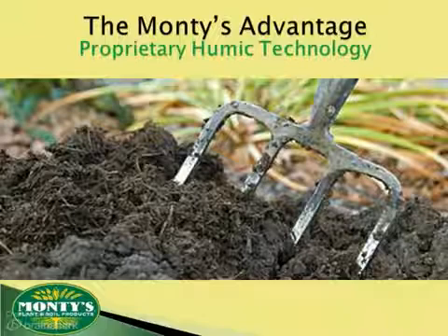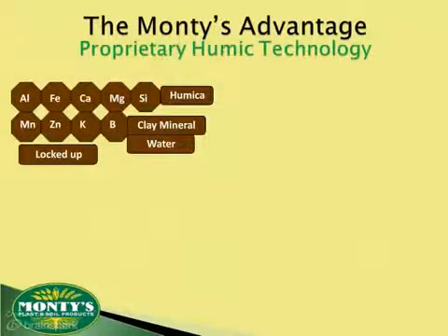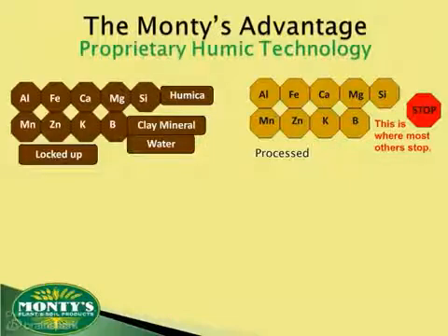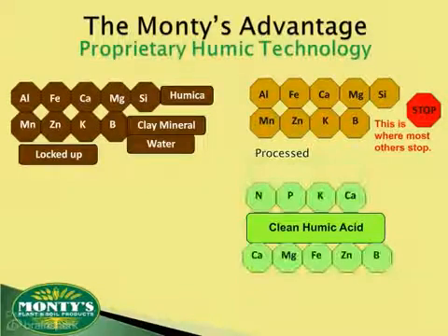Humic, or humus, is formed naturally as plants break down and decay. In its natural state, these humic molecules are bound to other substances — things like clay particles, sand, water, and various elements. People try to process the beneficial substances like humics and fulvics, but this is where most companies stop. With Monty's, though, our proprietary process strips away almost all of these particles, leaving behind more open and active sites on each humic molecule.